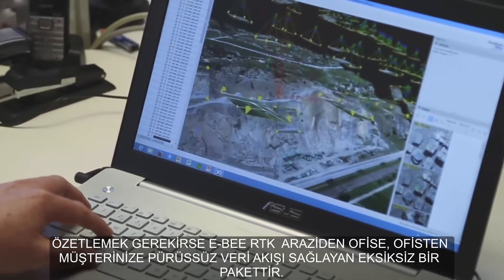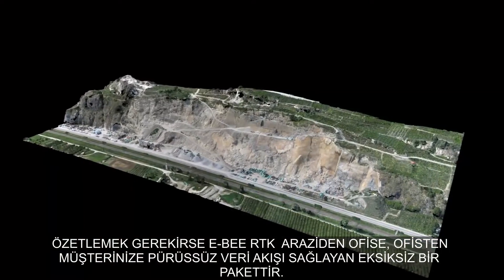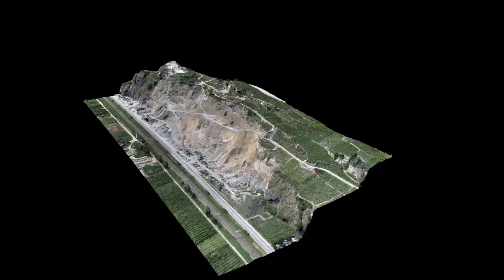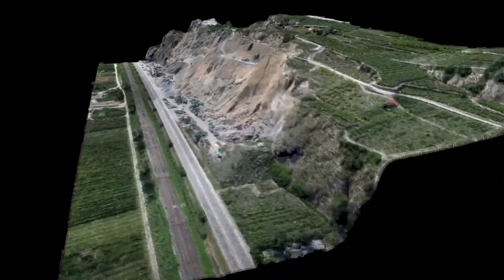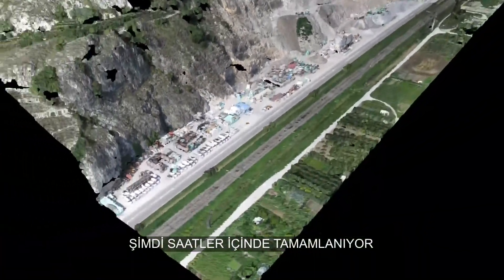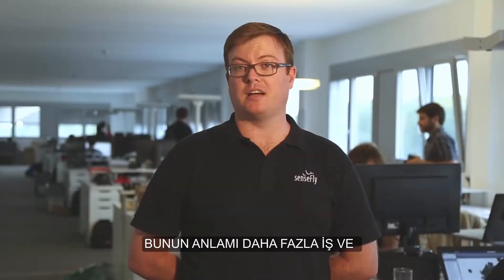To summarise, the eBee RTK is a complete package. It gives you a smooth flow of data from the field to the office to the customer. And projects that used to take days now take hours to complete, meaning more jobs done and a fast return on your investment.